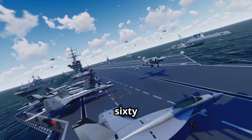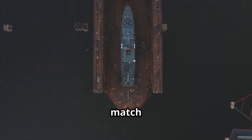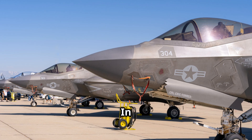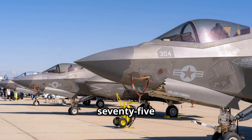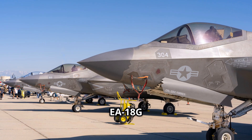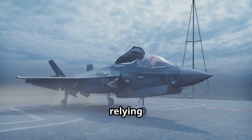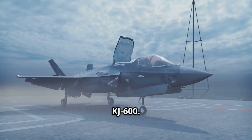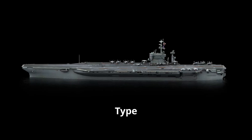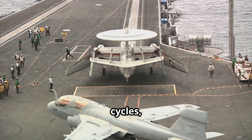The Ford can reportedly sustain up to 160 sorties per day, enabled by re-engineered weapons elevators and a refined deck layout. China aims to match that performance, but the Type 004 will be its first carrier attempting such operations. In aircraft terms, the Ford typically carries about 75 aircraft, including F-35C stealth fighters, E-2D Hawkeye early warning planes, and EA-18G Growlers. The Type 004 is projected to carry over 90 aircraft, offering greater numbers but relying on developing platforms like the J-35 and KJ-600. While the Ford benefits from decades of U.S. experience in carrier aviation, the Type 004 will test China's ability to integrate complex deck operations, maintenance cycles, and long-duration missions.